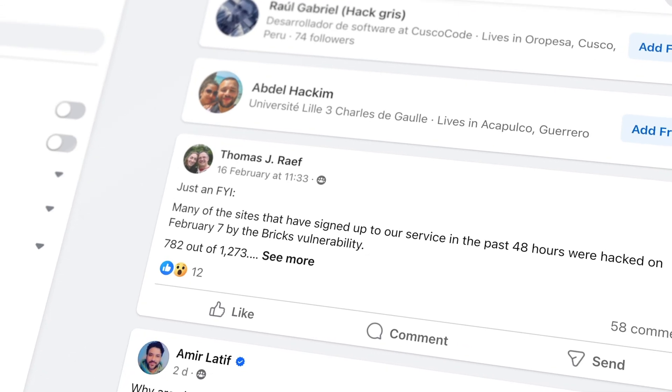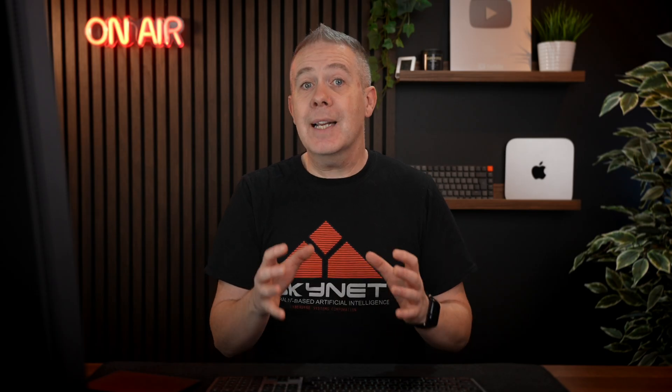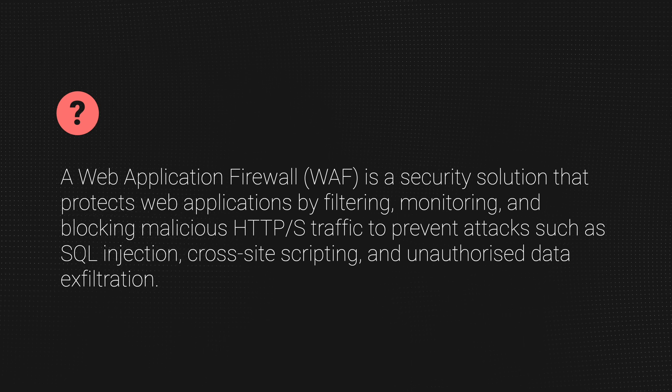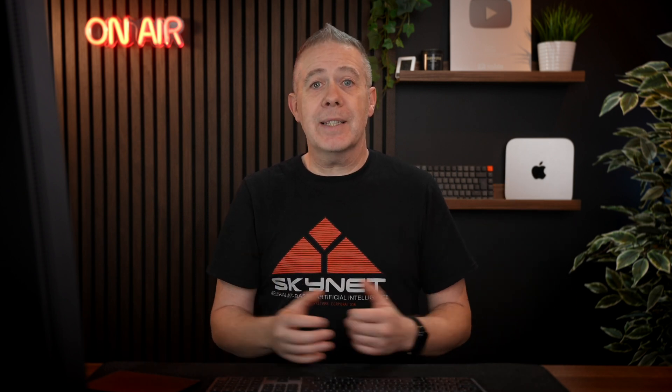Number one: good quality hosting with security measures in place. This is probably one of the most important things, because lots of people with great hosting companies that were proactive didn't have any issues during recent problems. Good quality hosting is vitally important. You need to make sure they have some type of WAF — a web application firewall. This is more at a server level, and a server-level firewall is going to be more effective than having a plugin sitting on top of WordPress.